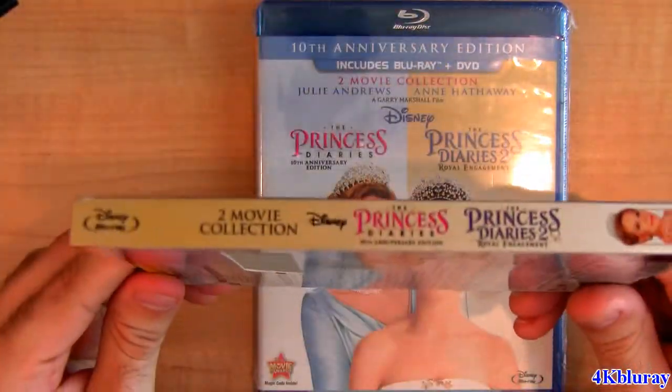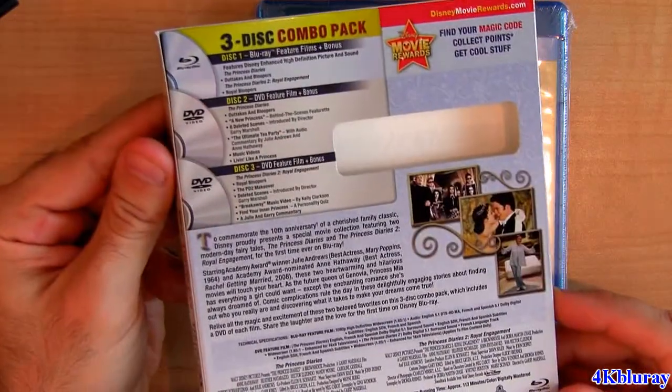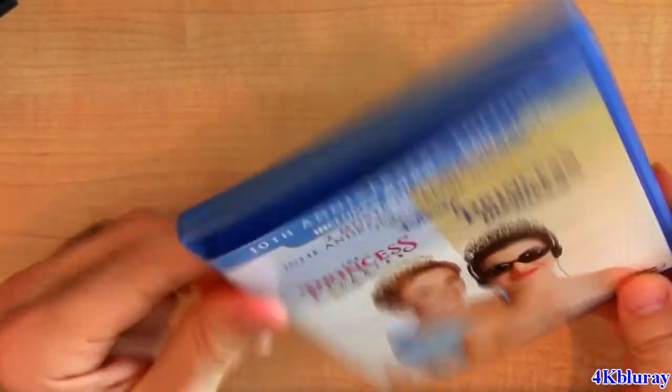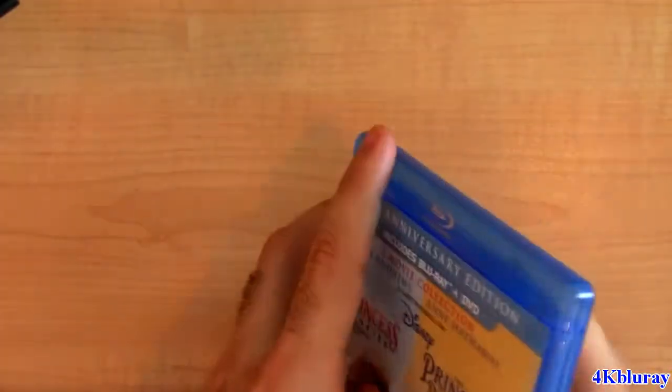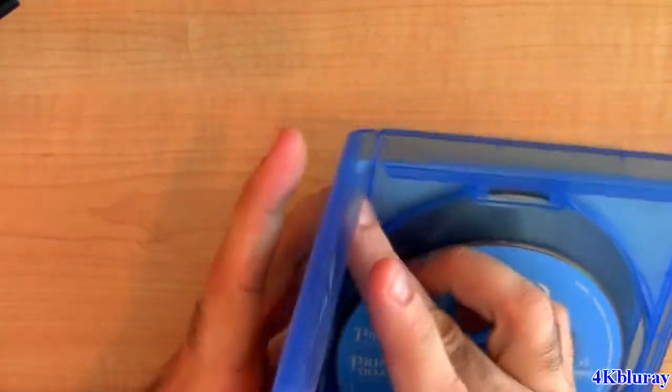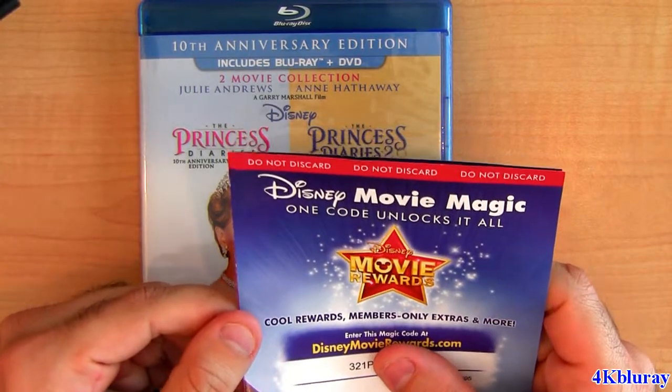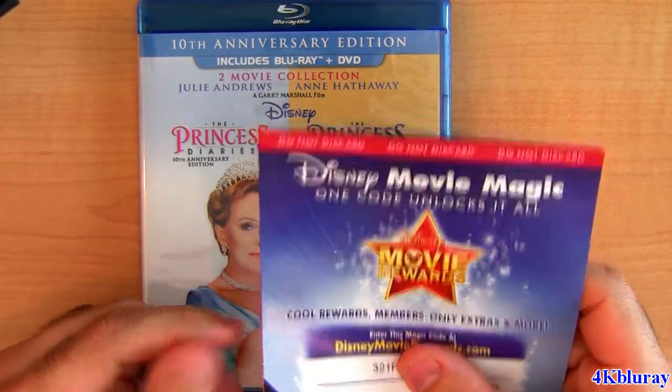The Blu-ray is Region 3 and the DVD is Region 1. Inside there's no security tag, and it comes with your usual code for your Disney Movie Rewards.